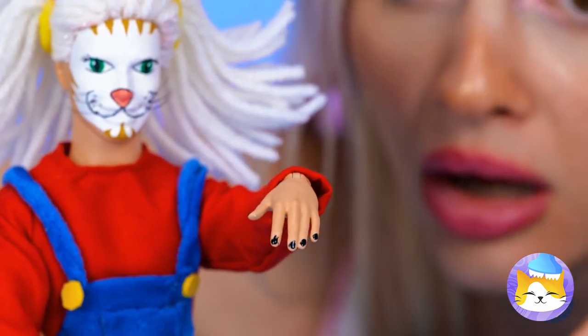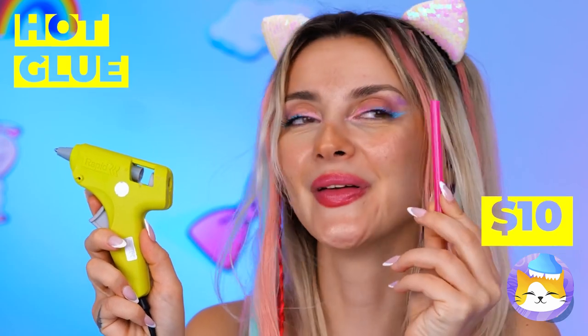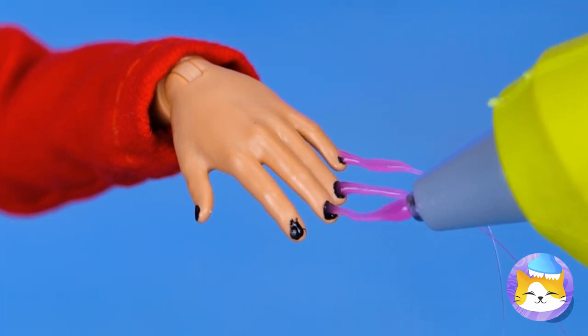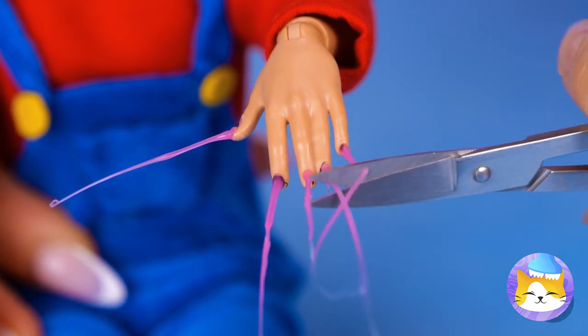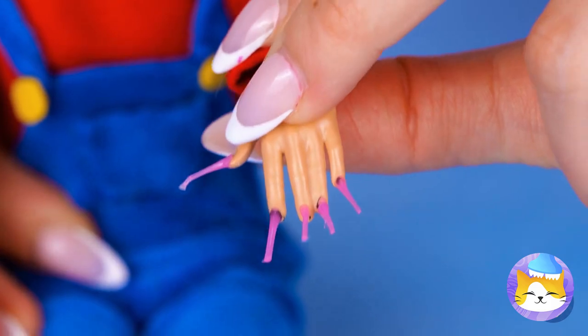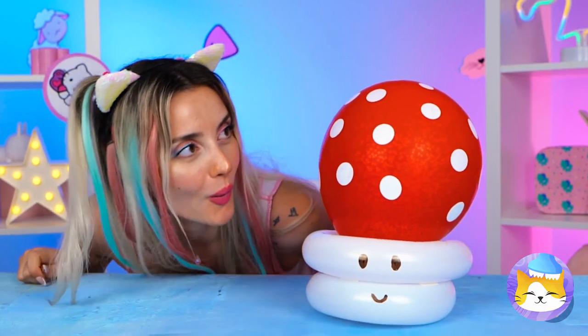Now let's work on those claws. Nothing a glue gun can't fix. Of course, what can't it help fix? Too long? I thought we could have gone longer. Now we're going to give your hand a little soak so they're nice and glittery. What an unusual-looking mushroom — gotcha, it was a balloon the whole time.